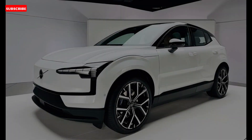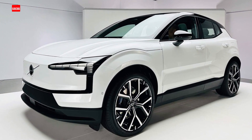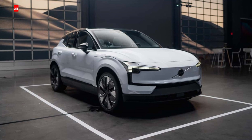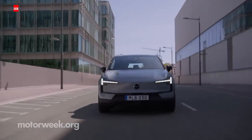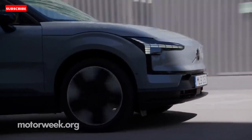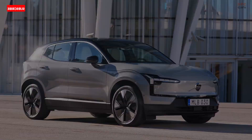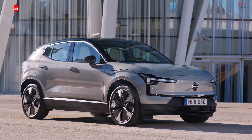Volvo opened reservations for the EX30 in June 2023, and it's poised to be Volvo's least expensive electric SUV in the US. The 2025 Volvo EX30's MSRP will start at $36,245 for the single motor extended range model, while twin motor performance variants start at $46,195.